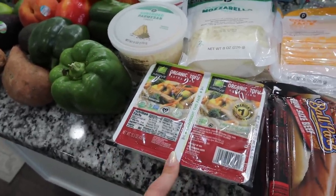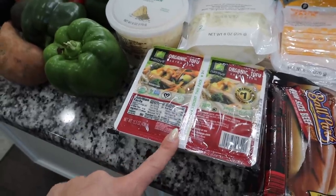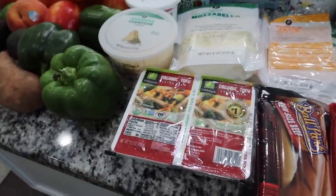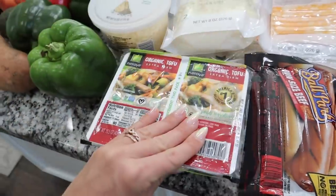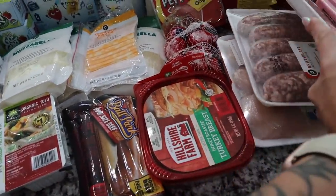I got myself some organic tofu for my lunches. I'll sauté it in a pan — you can even put it in the air fryer — but I like to have it with stir fry in one pan with a little soy sauce or teriyaki sauce. I got two individual packs of that. And then some hot dogs, since we're having hot dogs and brats for one of our dinner meals.